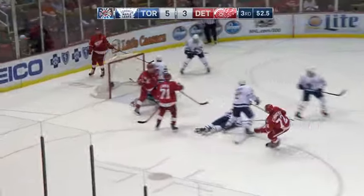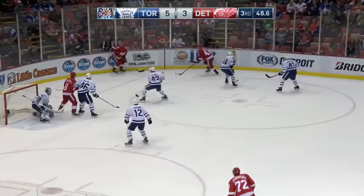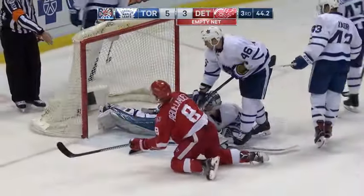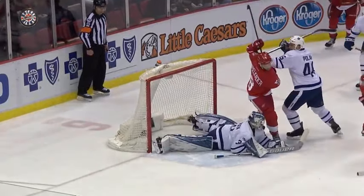Throws the puck back — Athanasio shoots into the crowd, deflected to the corner. Anderson was knocked down by Abdelkader, with Kolak battling in front — shot off the post and it's in. Post and in for the Red Wings, and it's a one-goal game with 45 seconds to go.